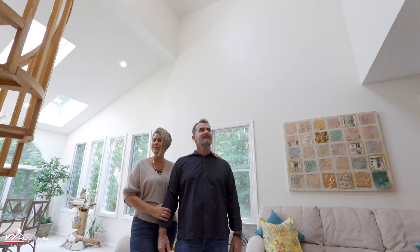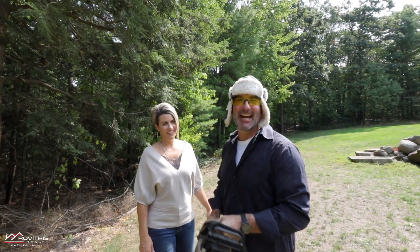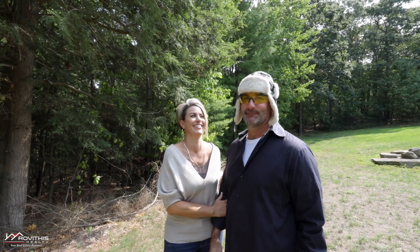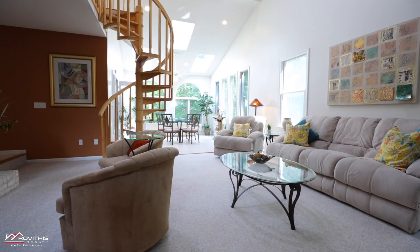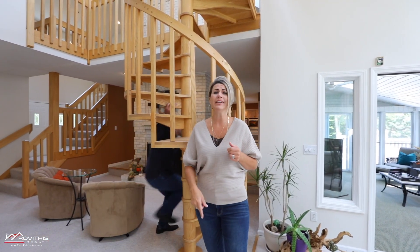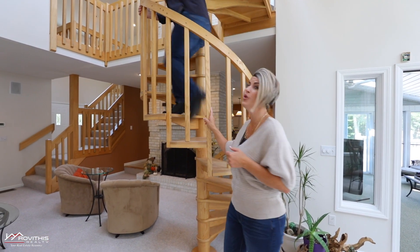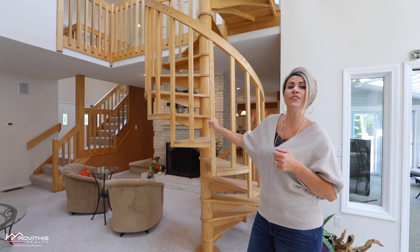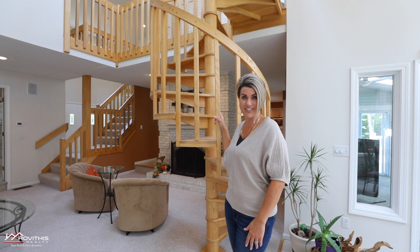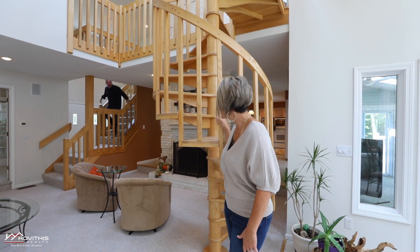No limit on Christmas tree size here! This home features some really great amenities, including not one but two staircases — and if you don't need it, this one can easily be removed. And then take all the fun away?